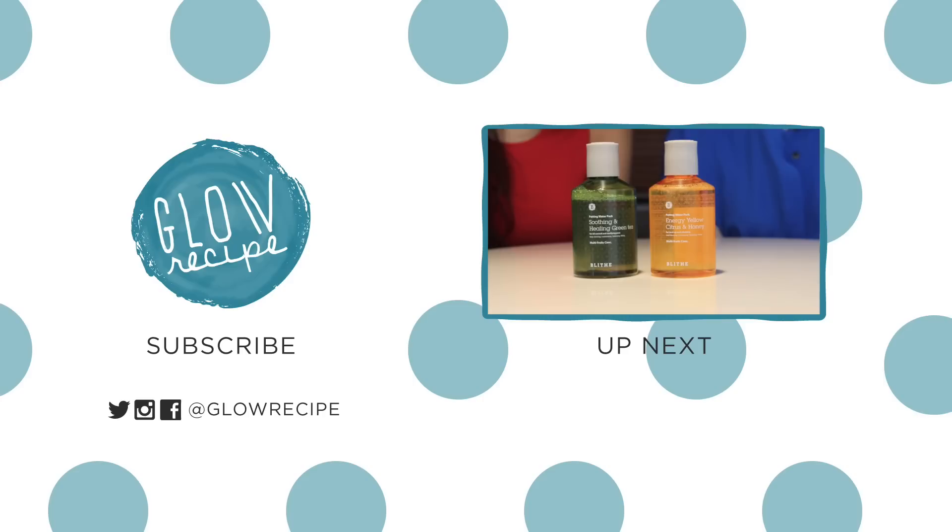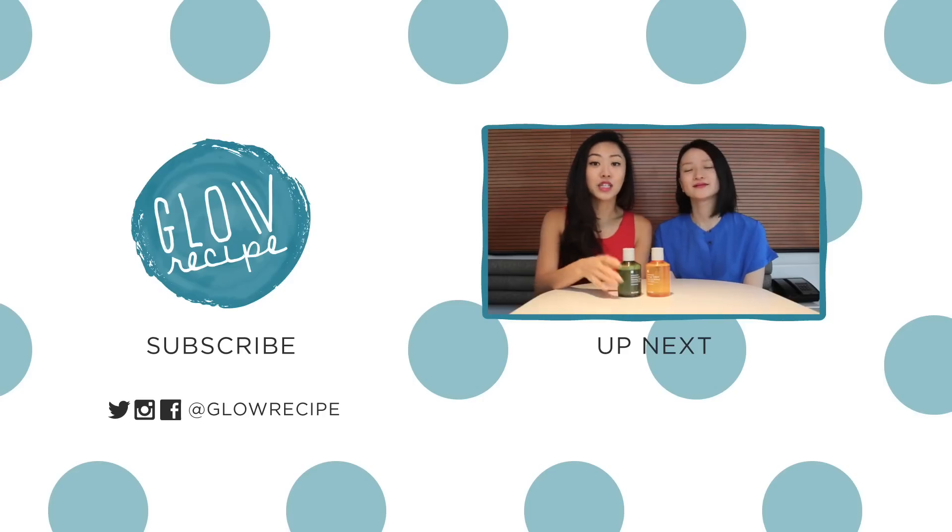Thank you so much for watching, guys. I hope you enjoyed Sarah's special tips on how to maximize your bridal skincare. If you have any questions or comments, please leave them below, and don't forget to subscribe to our channel. Get your glow on — it's basically a liquid in-shower treatment that can transform your skin in just 15 seconds.